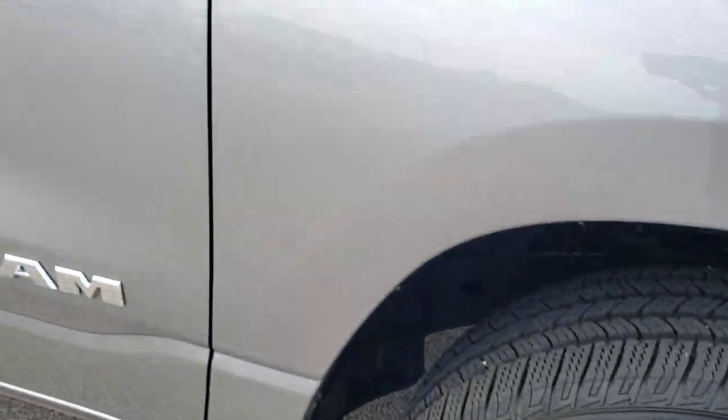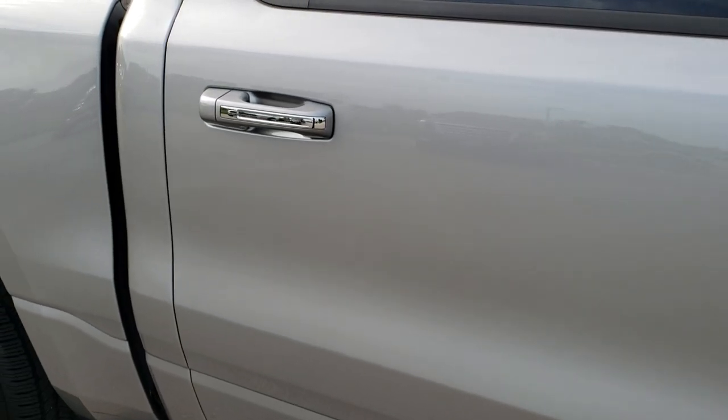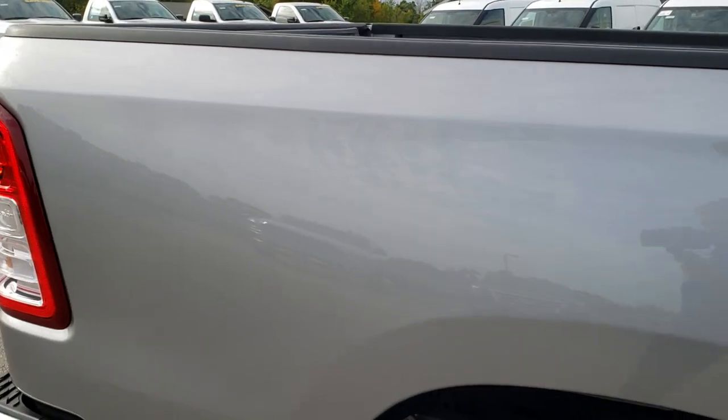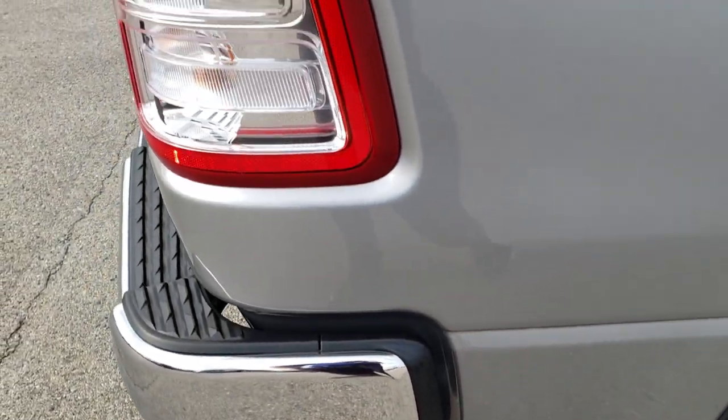As you go down this side of the truck you can see just how clean the body is, how reflective and mirror-like that paint is. We take these HD videos so if you are far away, or even if you're close by and just cannot make the trip down, you can still see the truck, hear the truck, and have confidence in the vehicle you're looking at before you even get here.